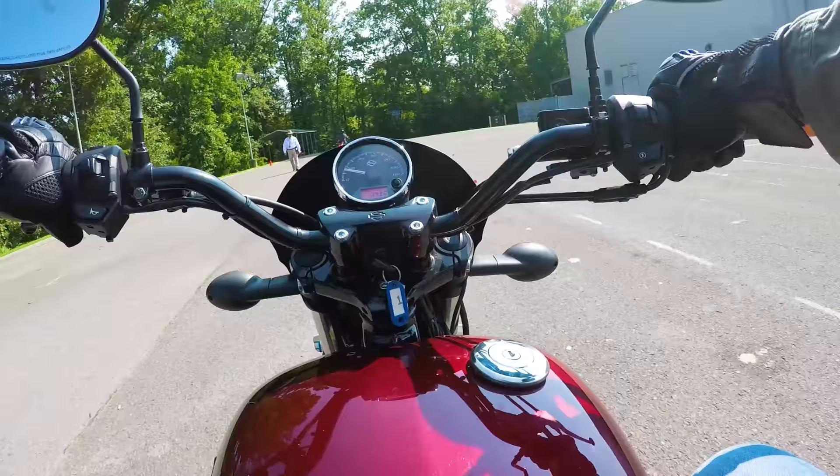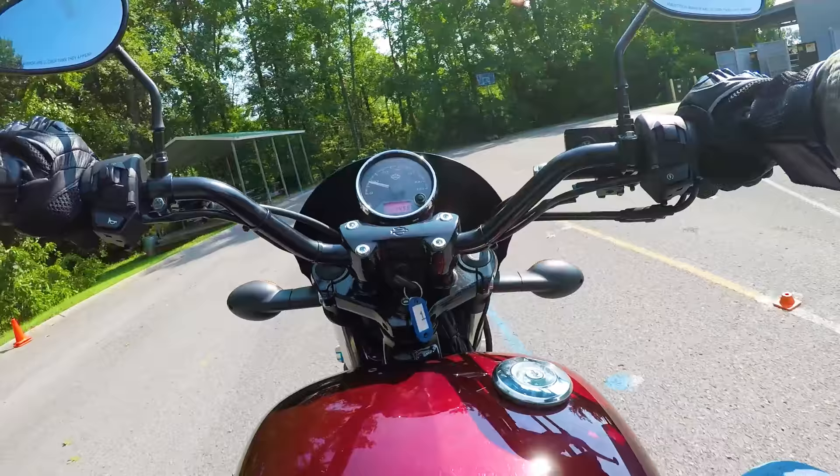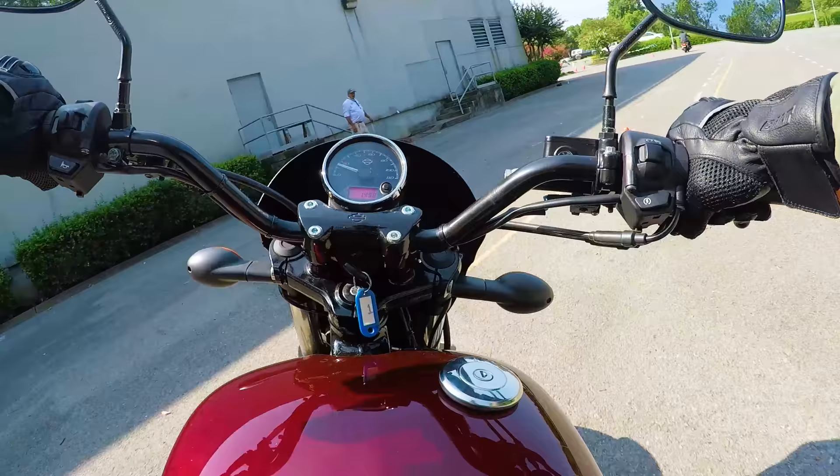They also demonstrated all the exercises for us before we practiced them, so we knew exactly what we were supposed to do before we got out on the range. There were no surprises through the entire thing. They just laid out everything very clearly for us.